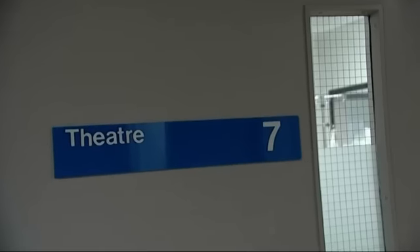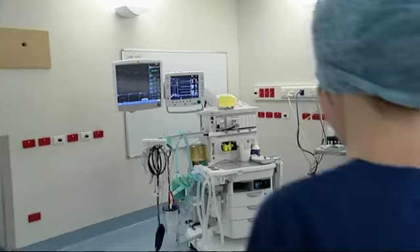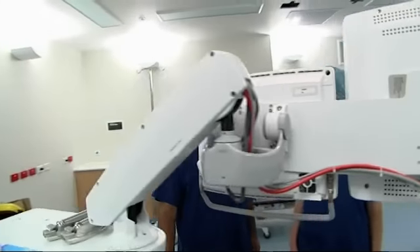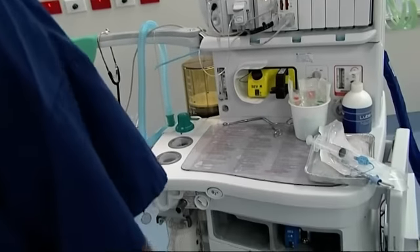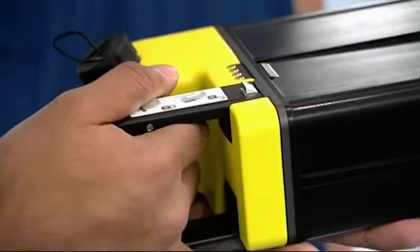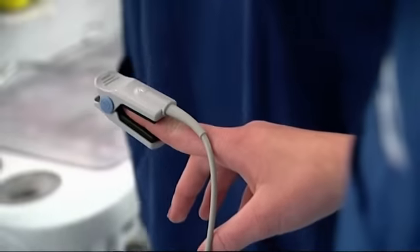The first thing we do is a comprehensive machine check. So this is our anaesthetic machine — it's one of the newest ones we have and it's called the Asis. Our job is to check it every morning before the start of the list. The anaesthetic machine delivers a precisely controlled level of gas that puts patients to sleep and provides accurate and instant monitoring. This canister contains the volatile anaesthetic agent that the machine delivers, plus all the patient's vital signs — blood pressure, heart rate, and breathing.